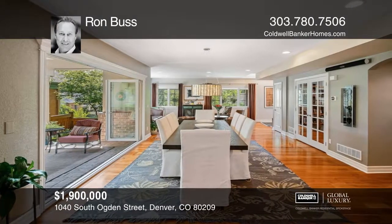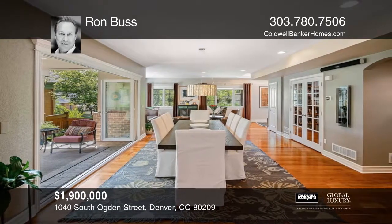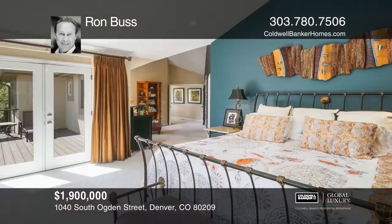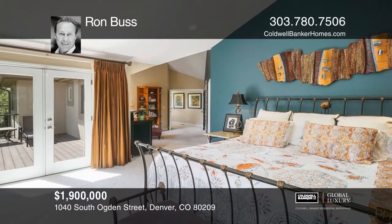The main level has an open floor plan, featuring a family room with a gas fireplace and built-in cases. The large dining area opens with nano-wall style doors leading to an outdoor living room.